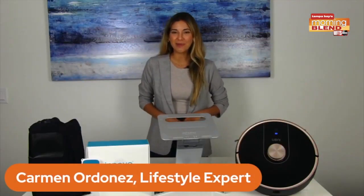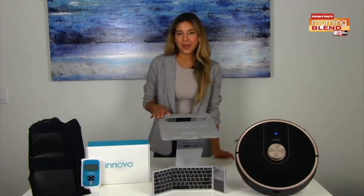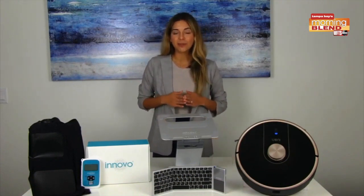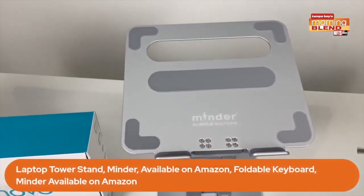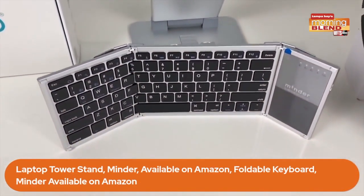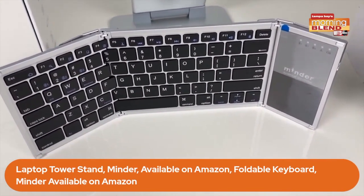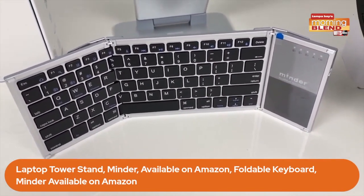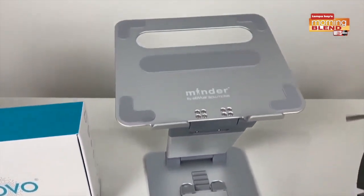Hi, thank you. I'll be sharing some of my must-have wellness tech picks. Starting with this gadget right here — a laptop stand from Minder. What's great about this is that it positions your laptop at eye level, so you're not hunching over your screen, which can really improve your posture. I also really love this foldable keyboard. It folds up to the size of a smartphone, so it's very practical, say if you're traveling and need to write emails, but you don't have your laptop. You can also use Bluetooth to connect to your cell phone. These are all available on Amazon.